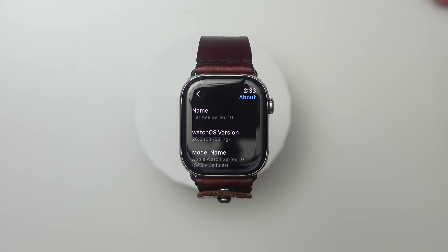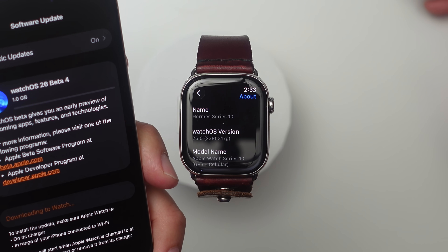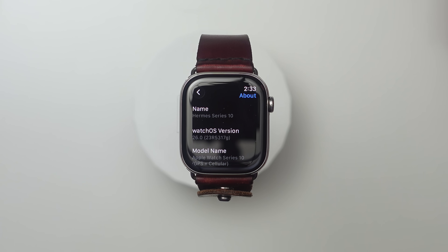Apple has released watchOS 26 developer beta 4. This one came in at just 1 gigabyte on my Series 10. The build number is 23R5317G.